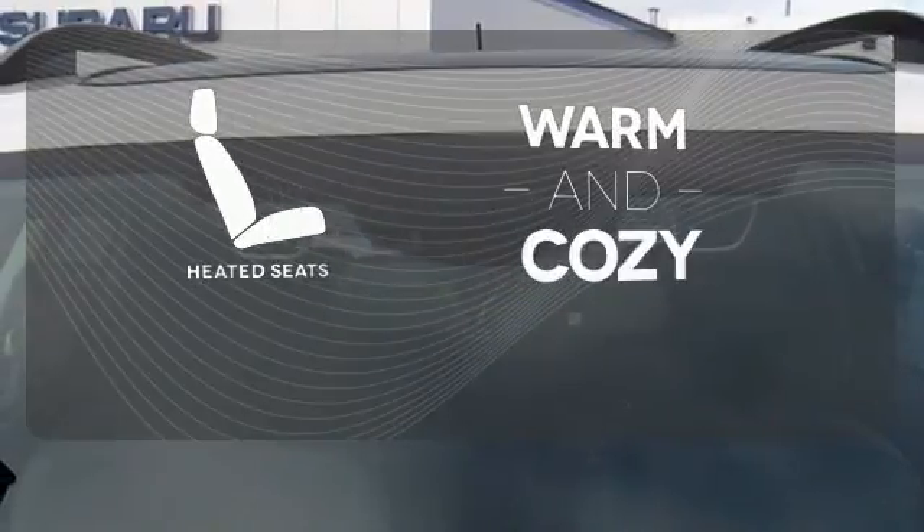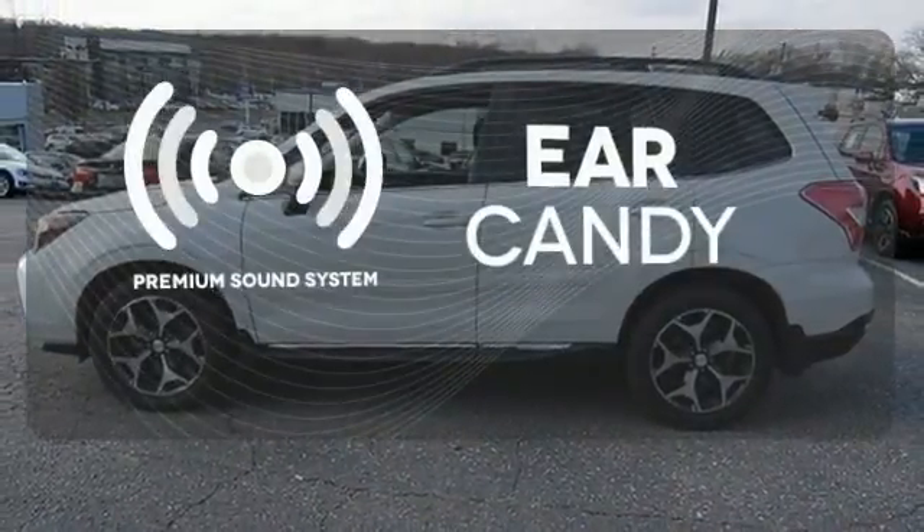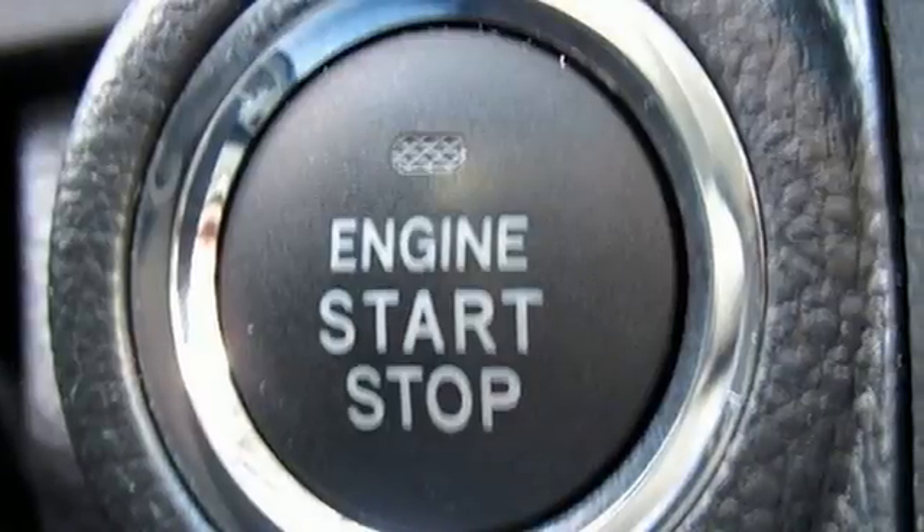Wrap yourself in the comfort of heated seats. The premium sound system gives you a rich listening experience. Come in for a test drive today.